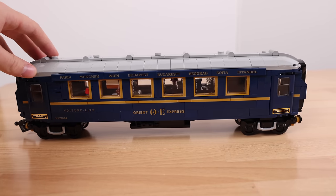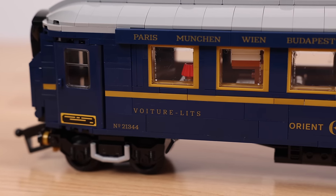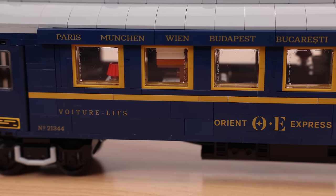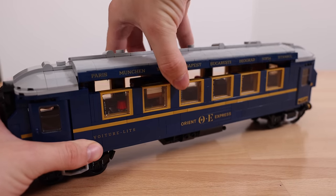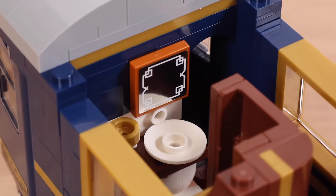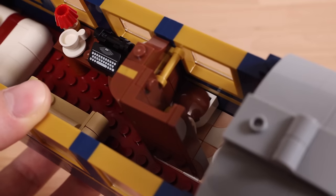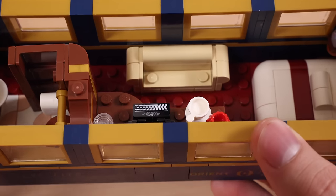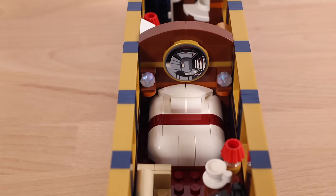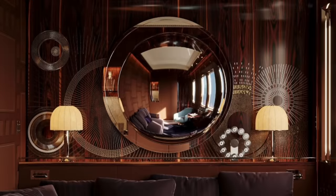Moving on to the passenger cars, before looking at the interior let's take a look at the exterior. On the outside you'll find lots of different printed pieces — I believe over eight. There are a few stickers on the doors, but I was fairly impressed to see so many unique prints. Opening the top reveals a full interior. This first car has a full bathroom with a toilet, sink, and even a toilet paper holder. There's also a grand suite with a desk, sofa, full-size bed, and a reflective 3x3 tile sticker representing the mirror seen on the real Orient Express.